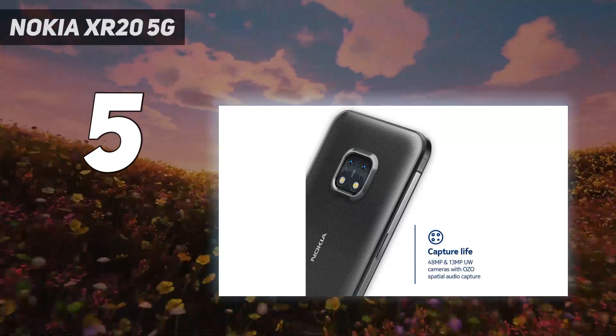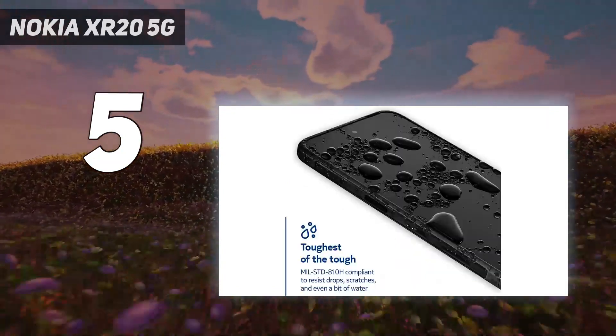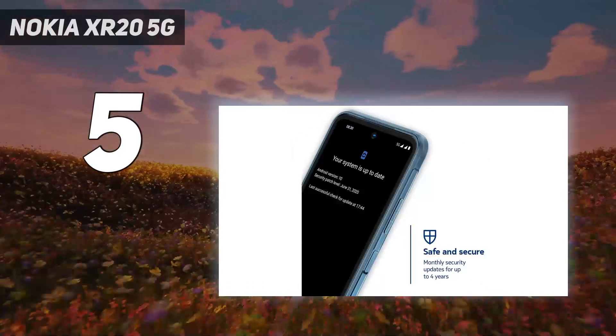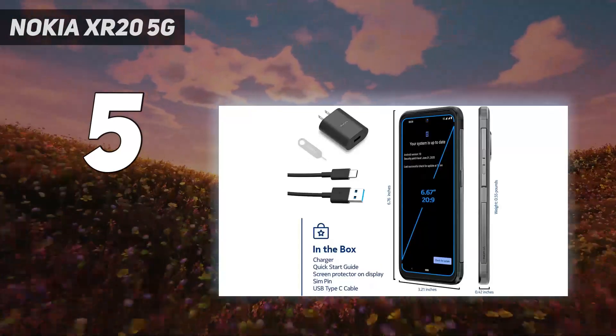The 4 years of security updates and 3 years of OS updates at launch mean it's a great long-term phone for those who spend a lot of time in the great outdoors or challenging environments on a daily basis. Despite all this added protection, it doesn't cost an arm and a leg.